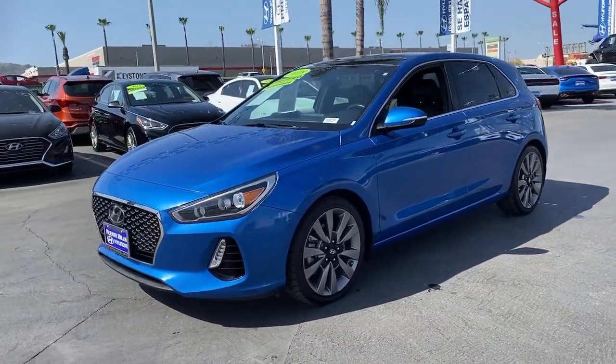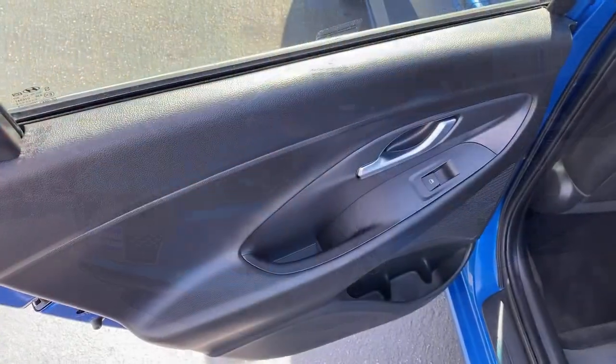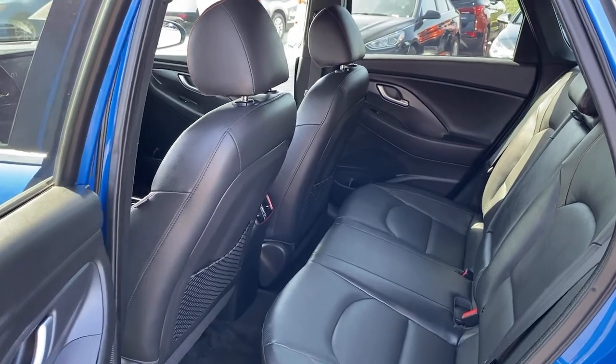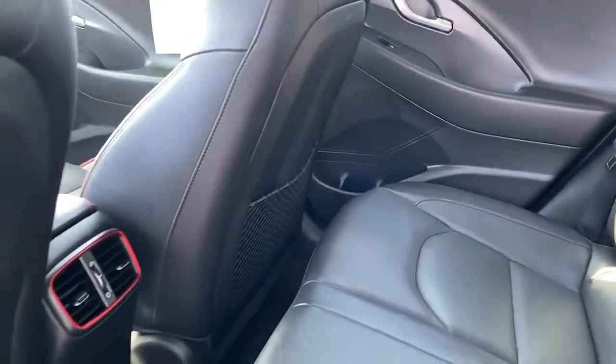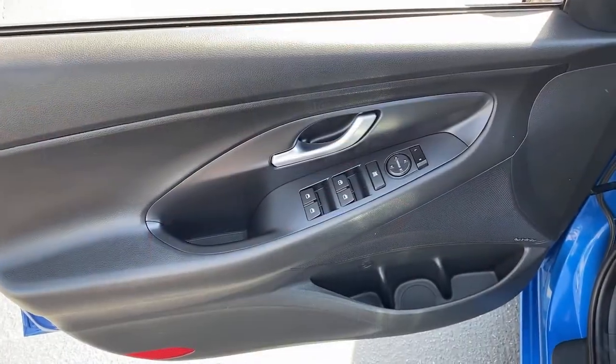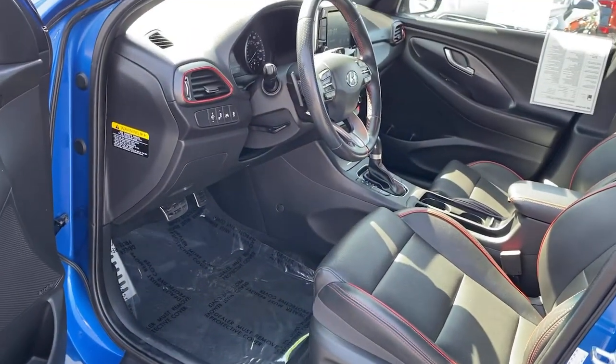The following are some of this vehicle's highlighted options: intermittent wipers, traction control, leather seats, daytime running lights, trip computer, cruise control, bucket seats, power windows, front-wheel drive, and AM-FM stereo.